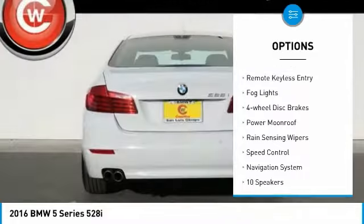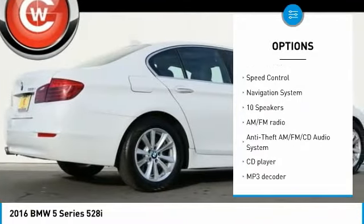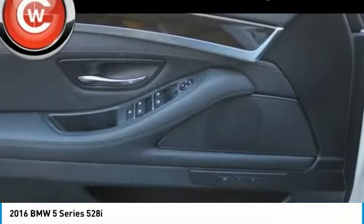Alloy wheels. Brake assist. Traction control. Remote keyless entry. Fog lights. Four wheel disc brakes. Power moonroof. Rain sensing wipers. Speed control.